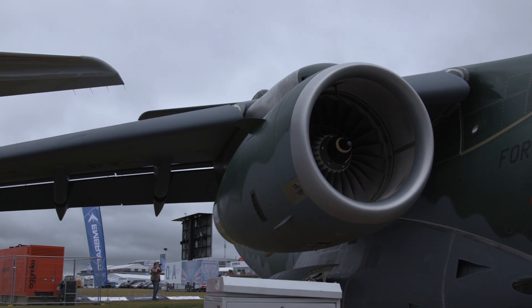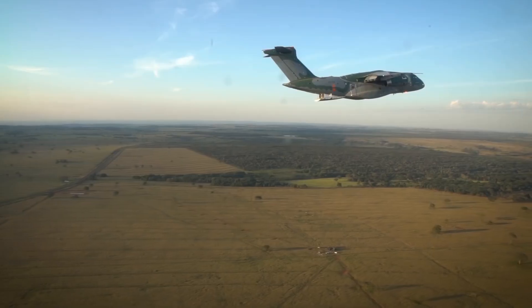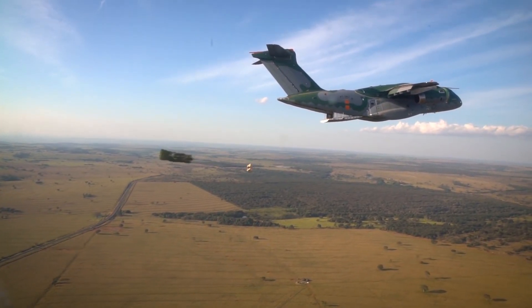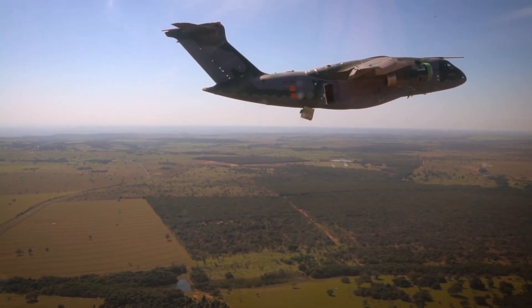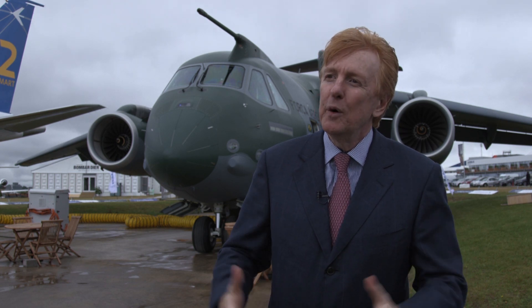We are pretty sure it will be successful in the market. It's a clean sheet design — Embraer's commercial DNA brought to the military environment. It brings a fly-by-wire system and the best, most updated avionics in the market. We are pretty happy and satisfied with what we have done.